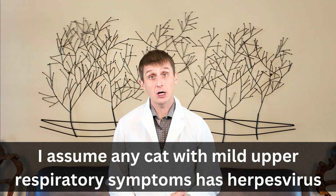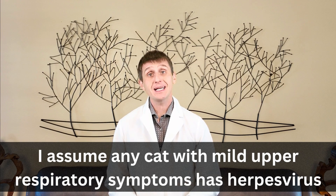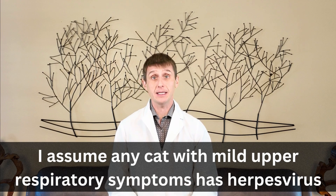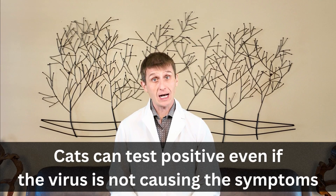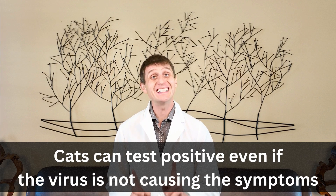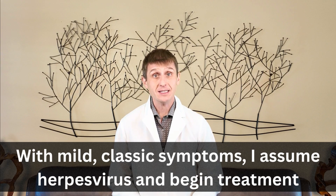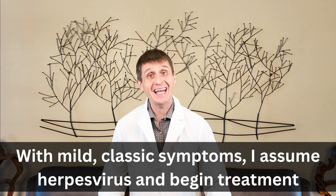So how do we diagnose herpes virus in a cat? Here's my general rule: if your cat has mild upper respiratory symptoms, I assume it's herpes virus until proven otherwise. Lab tests can be a waste of time and money. Since the virus is so common, many cats will test positive even if the virus is not causing the symptoms. So if the symptoms are mild and classic, I assume herpes virus and begin treatment.